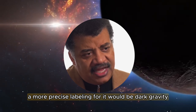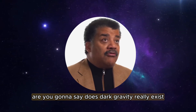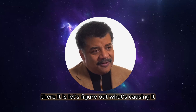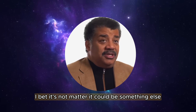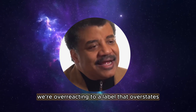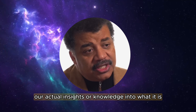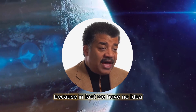Dark matter is not even what we should be calling it, because that implies that it's matter — that we know something about it that we actually don't. A more precise labeling would be dark gravity. If I called it dark gravity, would you say does it really exist? I'd say yes, because 85% of the gravity has no known origin. The fact that the word 'matter' got into that word is forcing people to debate it. We're overreacting to a label that overstates our actual knowledge. I just joke we should call it Fred, or Wilma — something with no reference to what we think it is, because in fact we have no idea.